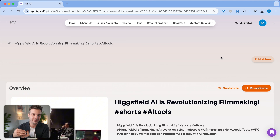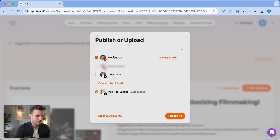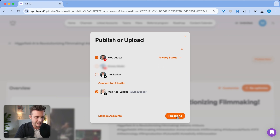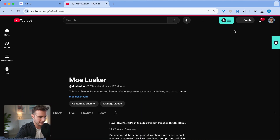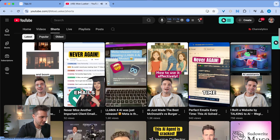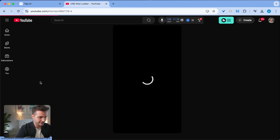The easiest way to publish this without even going to the YouTube platform is by clicking Publishing Now, selecting the account you want to publish to. I'm publishing it on my Shorts, my TikTok, and my Twitter account. I'm clicking Privacy Status as Public and selecting Publish All. If I now go to my YouTube and click View My Channel, I can see that the video of Hicksfield AI is right there.